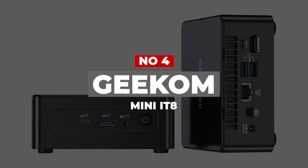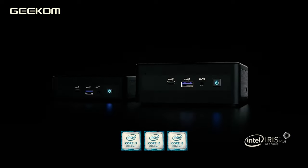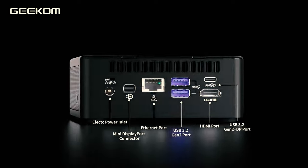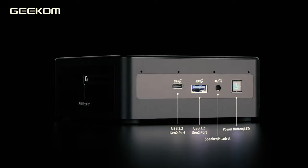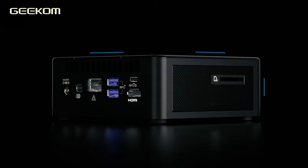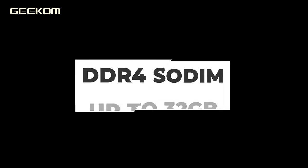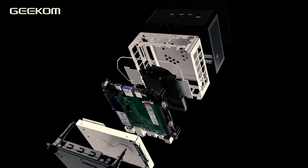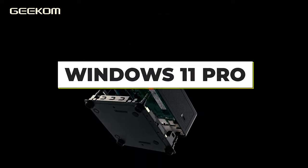Number 4: Geekom Mini IT8. The Geekom Mini IT8 is a great choice for users looking for decent mini specs in general. It's powerful, reliable for everyday tasks, and suited for plenty of desktop applications. The processor built into the IT8 may be an older 8th generation Intel Coffee Lake, but it's still reliable for most people's needs. Upgradability highlights include DDR4 SO-DIMM RAM up to 32GB, a 2.5-inch SATA drive, and a new NVMe drive slot. It also has four monitor support and ships with Windows 11 Pro upon order.